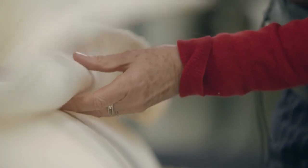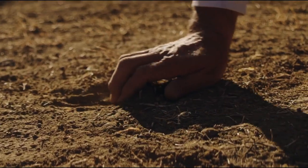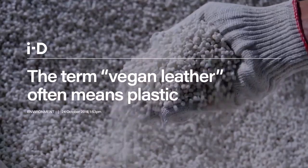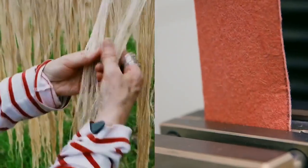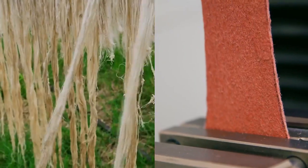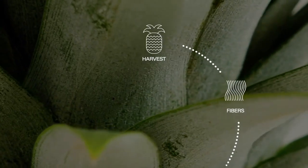If we compare Piñatex with leather, Piñatex has much better environmental credentials. It doesn't use any water, any land, any fertilizers. While other vegan alternatives are plastic-based and ecologically toxic, Piñatex is a sustainably sourced textile with a closed-loop production.